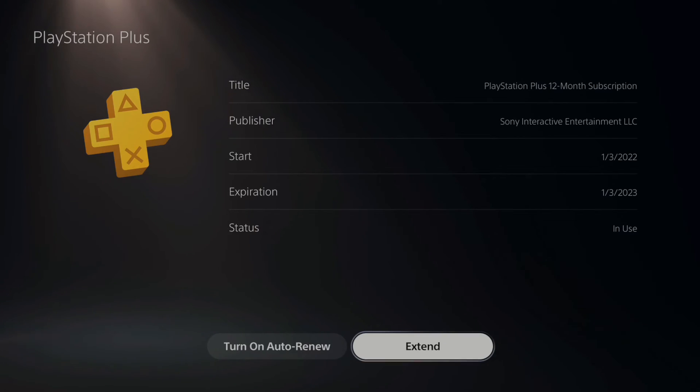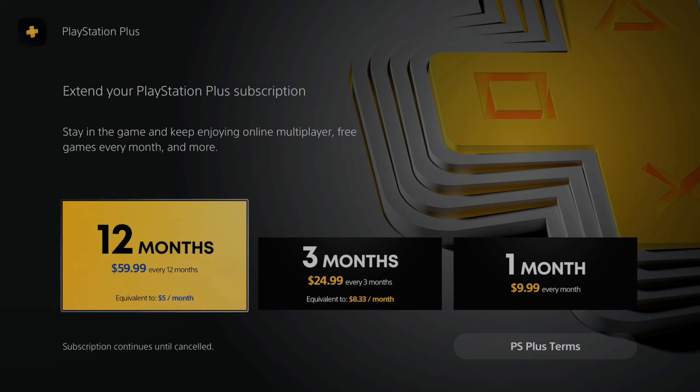I can go to the bottom where it says Extend, and I can buy more. I can get the 12-month, the 3-month, or the 1-month from here, and this will actually come off my credit card.